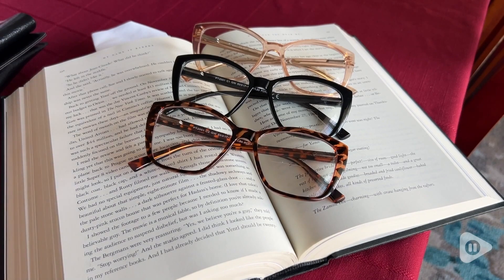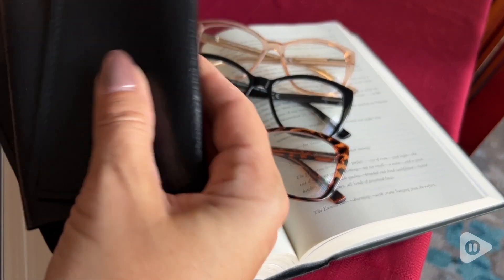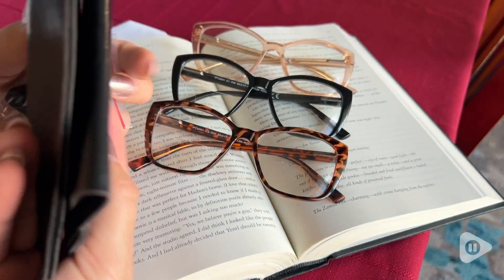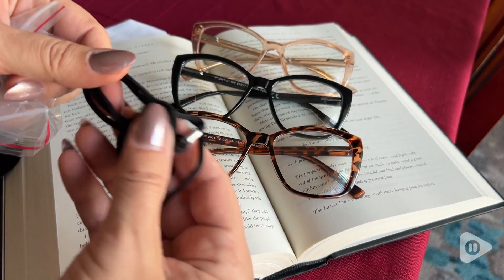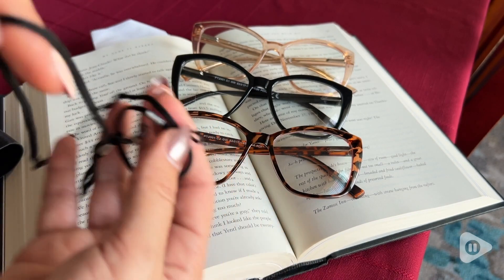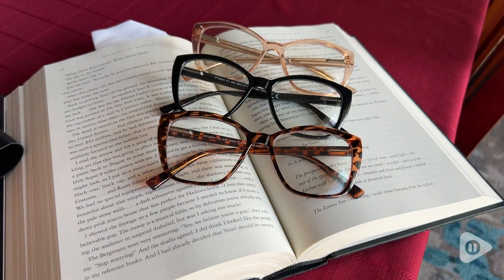These are so convenient when I'm at a restaurant. I can just wear them, read the menu, see my cell phone, and not have to take the glasses on and off. As I've needed more over-the-counter magnification in order to read clearly, but I don't need anything in the distance or at the computer level, these glasses have been absolutely perfect for me.